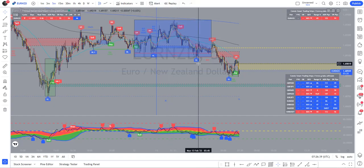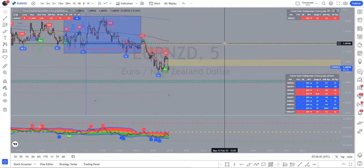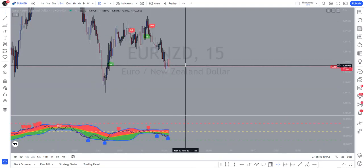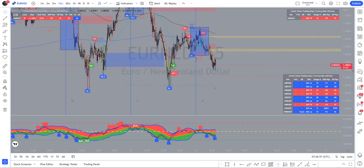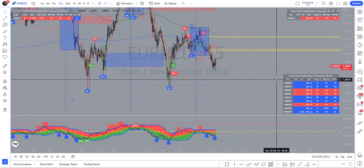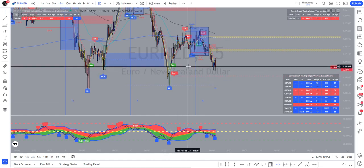Good morning everyone, this is Gary from G Labs. A quick bit of analysis for you this morning: we're currently in a bullish order block on AUD/NZD. On the 15-minute, we have yesterday's low, so I'm expecting some kind of bullish response from somewhere in this area. There's not much below us, but we do have this liquidity sitting below.